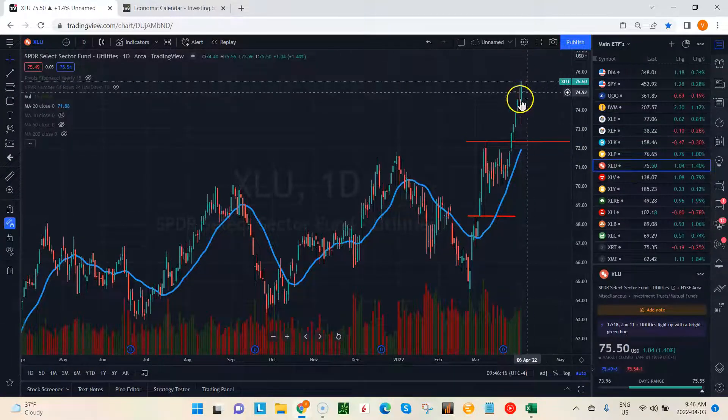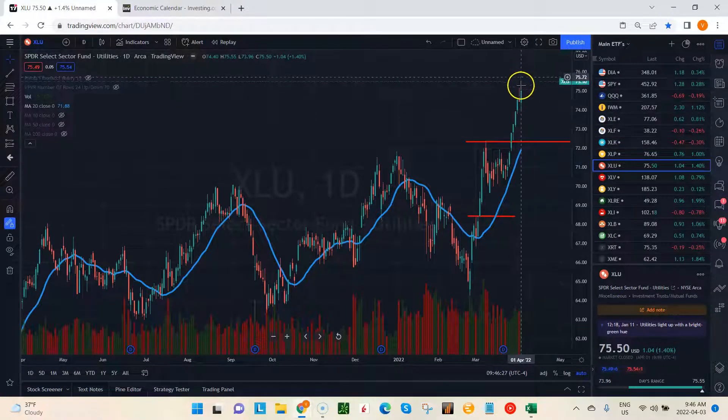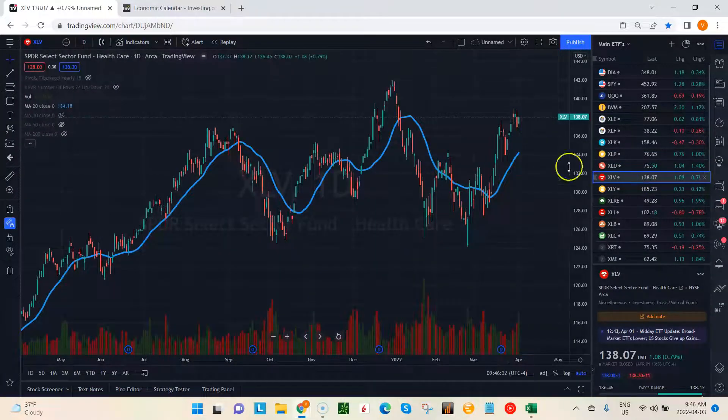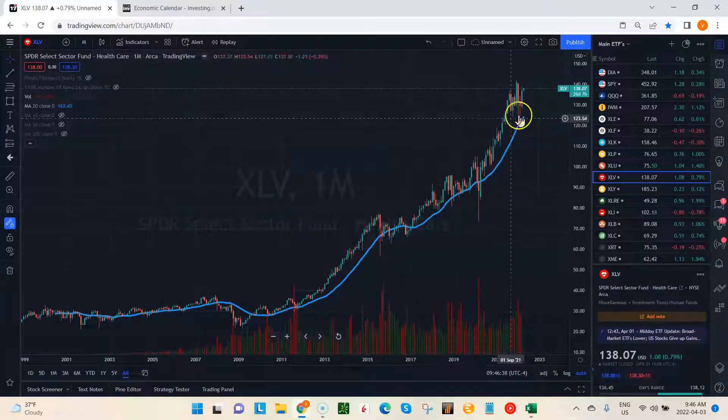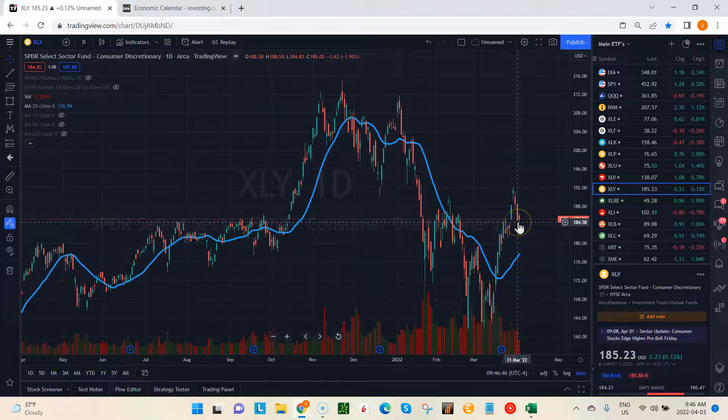Utilities screaming higher — this one just completely went against everything else and continued to run while others pulled back. Very strong bar on Friday as well, should continue going higher. XLV looking pretty good as well. Looking at the long-term chart, it looks fantastic, so it really is looking more and more bullish. XLY, consumer discretionary, is pulling back this past week, but there's tons of support back here, so we could see a bounce.